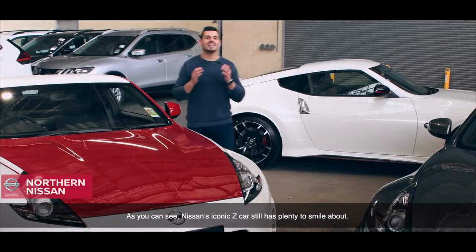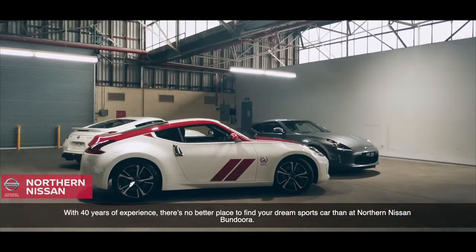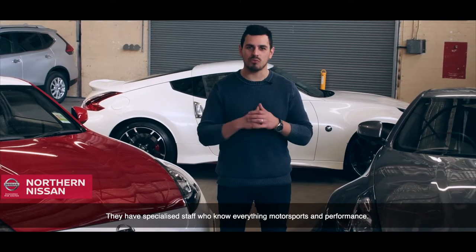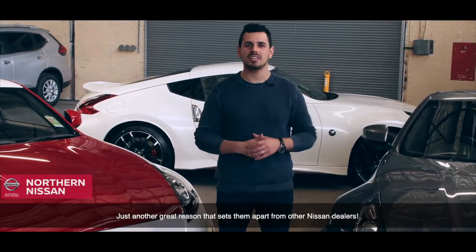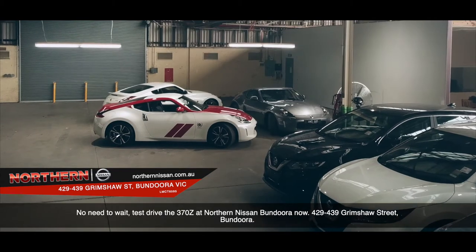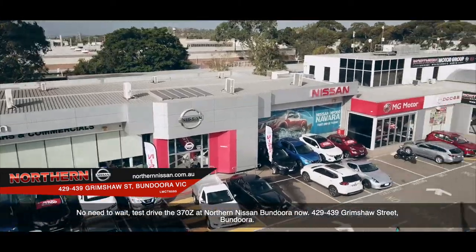As you can see, Nissan's iconic Z car still has plenty to smile about. With 40 years of experience, there's no better place to find your dream sports car than Northern Nissan Bandura. They have specialised staff who know everything motorsports and performance, just another great reason that sets them apart from other Nissan dealers. Come see their friendly team for the opportunity to experience the true joy of sports car driving. No need to wait — test drive the 370Z at Northern Nissan Bandura now, at 429-439 Grimshaw Street, Bandura.